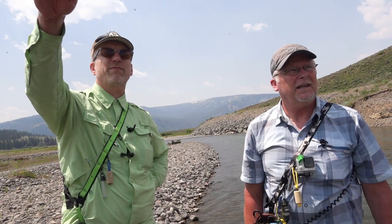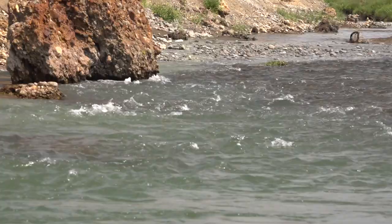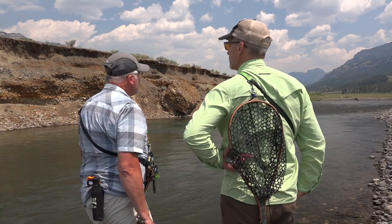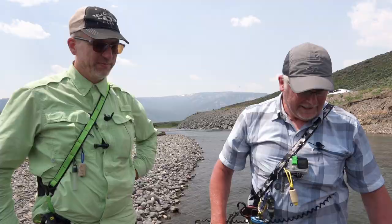Right at the bottom of the riffle there? No, it's actually right in the heavy stuff. Really? Where you see that rock up there? It was just down from that, in that heavy riffle where he came up out. He saw this dark body come out and take it. Yeah, it's pretty cool. I thought he was going after the hopper, but he took the nymph. Very nice. Beautiful trout. Thanks for netting it.